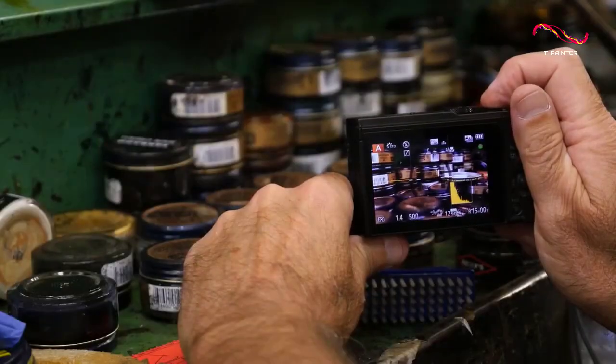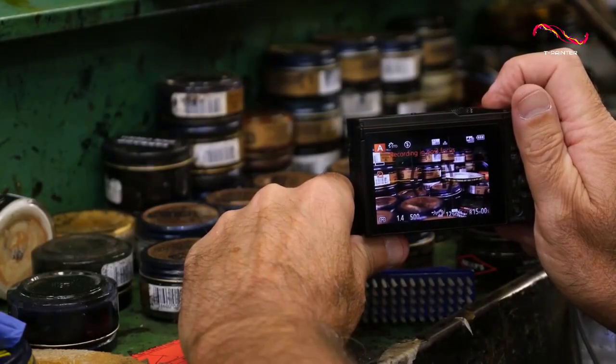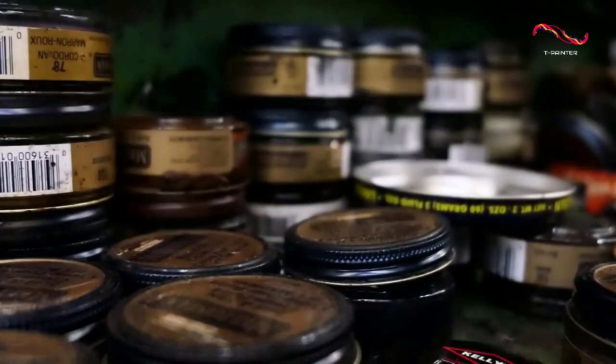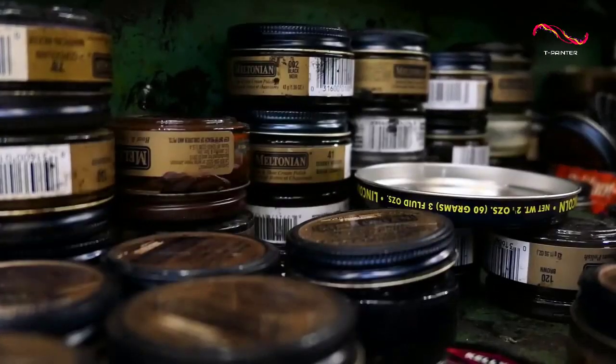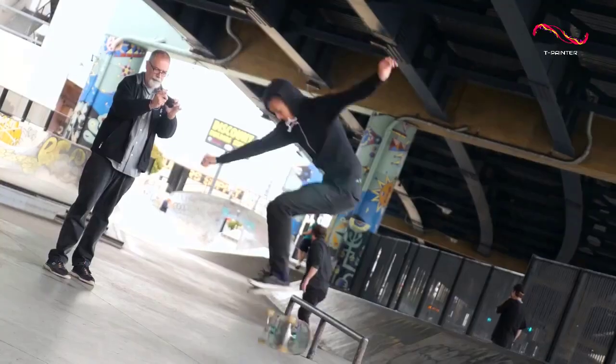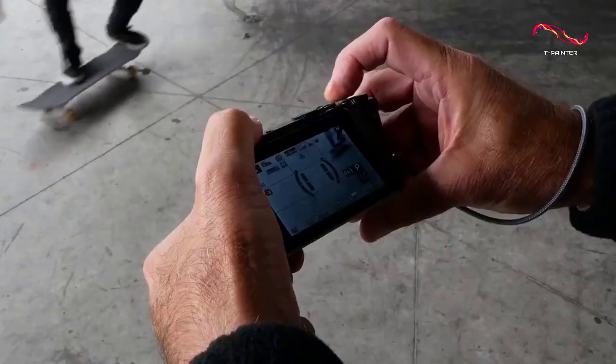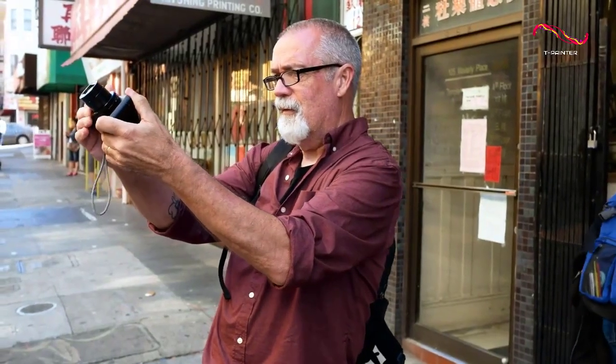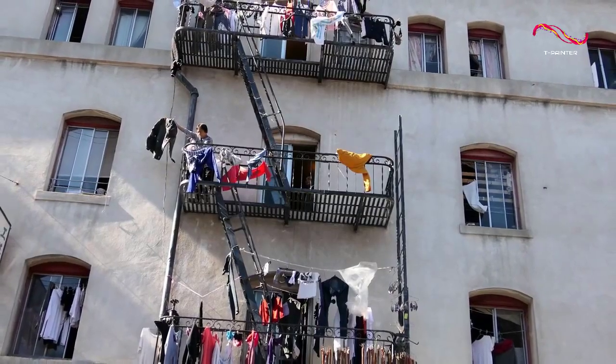Now, if we have to be picky, the only downside to this point-and-shoot camera is that it lacks an electronic viewfinder, which we feel would have been a nice addition as it would have allowed you to take photos and videos in bright sunlight without having to worry about the screen washing out. But still, that's a feature that most users of point-and-shoot cameras probably won't miss, especially for beginners, so it's not necessarily a deal breaker.